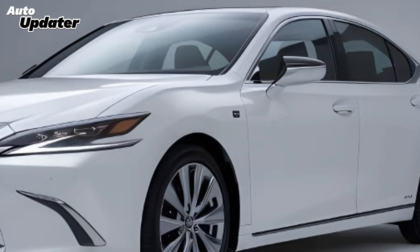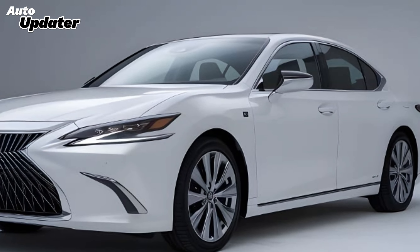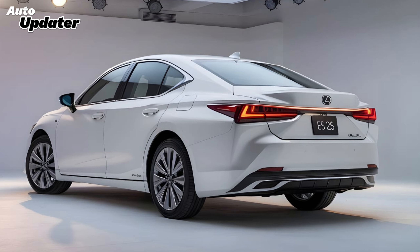In conclusion, the 2025 Lexus ES is a remarkable blend of luxury, performance, and technology. It's designed for those who appreciate the finer things in life, offering a driving experience that is both exhilarating and refined. If you're considering a new luxury sedan, the 2025 ES deserves a spot on your shortlist.